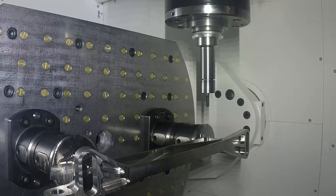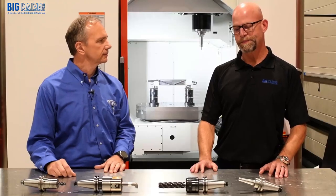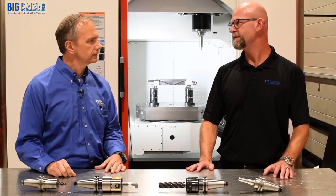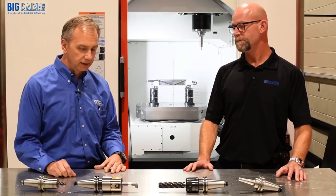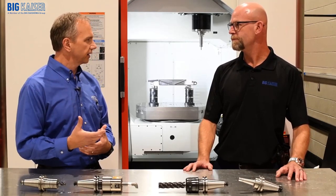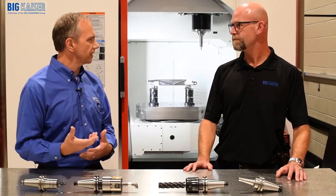A lot of people think BigPlus is just for heavy duty roughing — they need that extra rigidity. Have you seen any advantage in other types of tools, like single point boring, as far as repeatability? Oh, absolutely. It all starts at that connection, and once you get that right, the benefits just stack up on top of that.